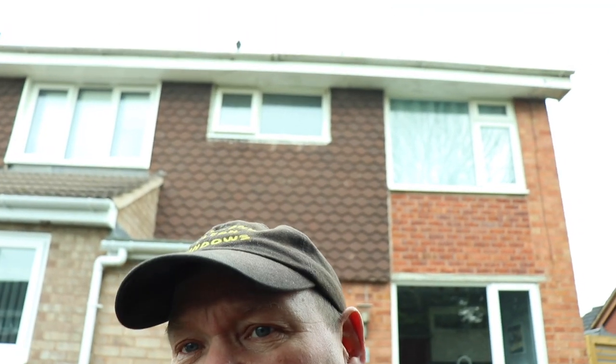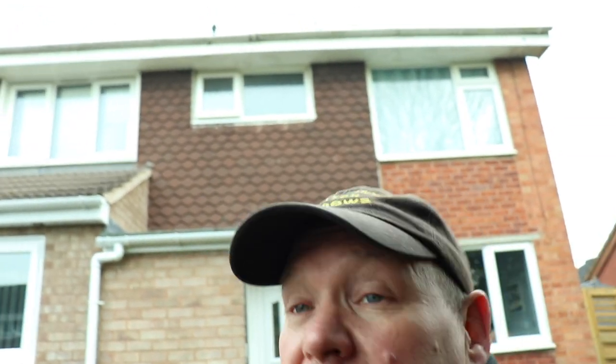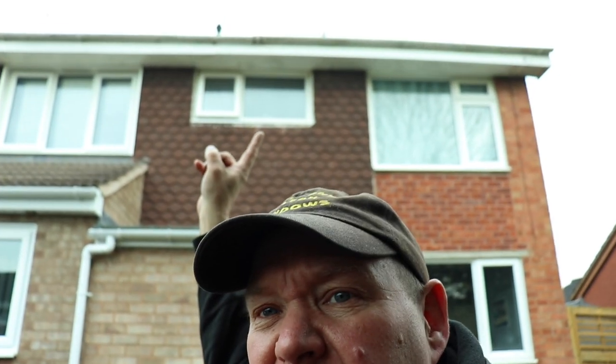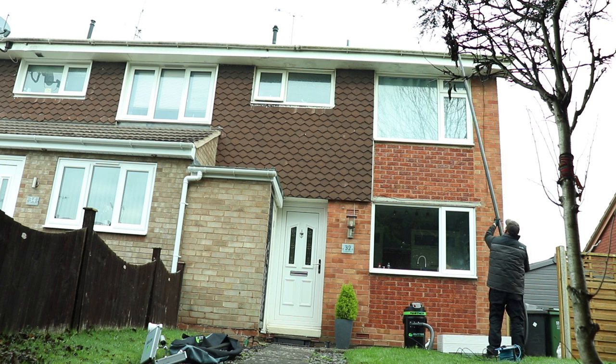So I've turned up at the next job. I've got the gutters to empty front and back. There's a junction halfway across there — somewhere there-ish — and that leaks. The gasket's come out of the junction so I've just got to swap that over. I'll clean the gutters out front and back and see how we get on.